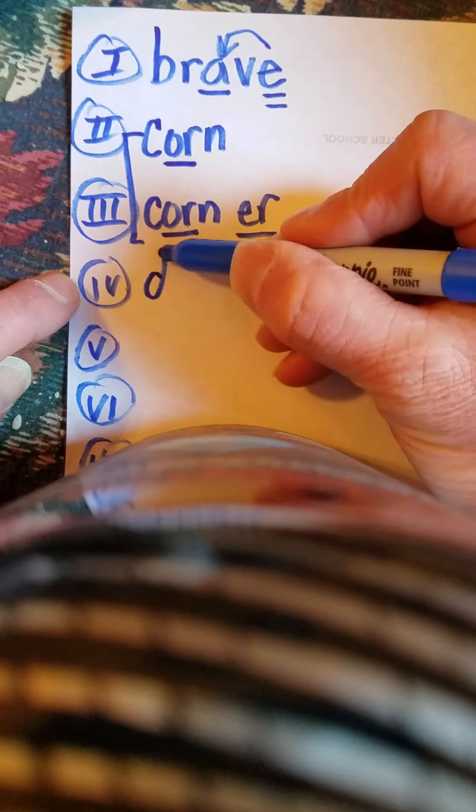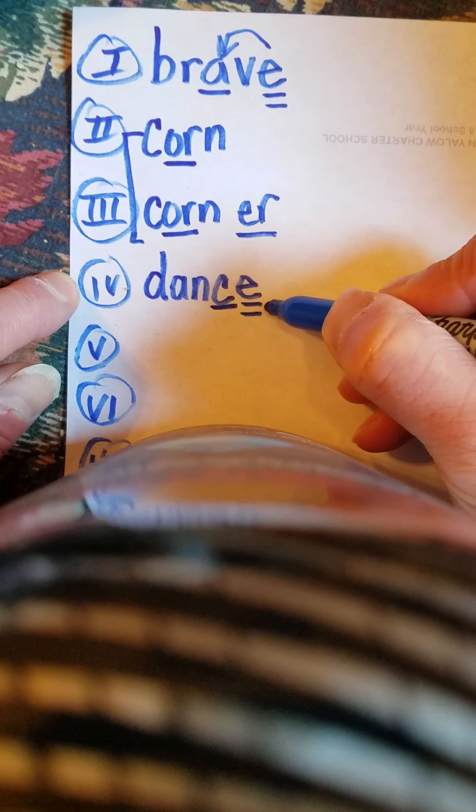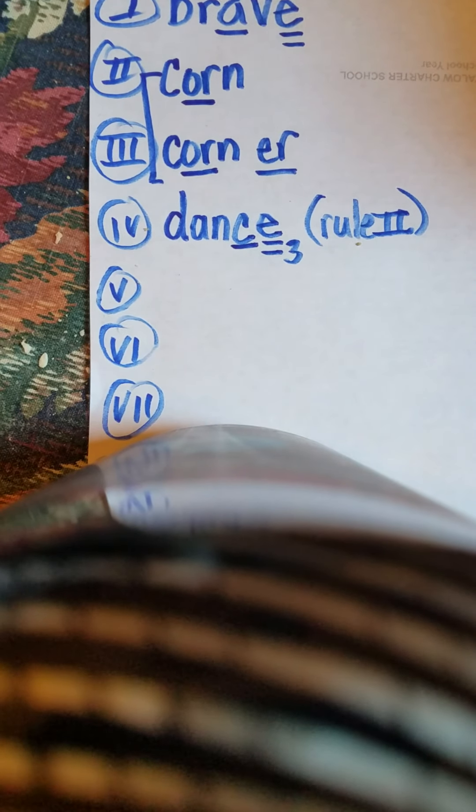Next word is the word dance. Let's go: D, A, N, S, silent E. We use K, S. D, A, N, S, silent E. Dance. How do we mark this up? Underline the C and the silent E twice. Job number three — Rule two. Soft C when followed by Y, I, or E.